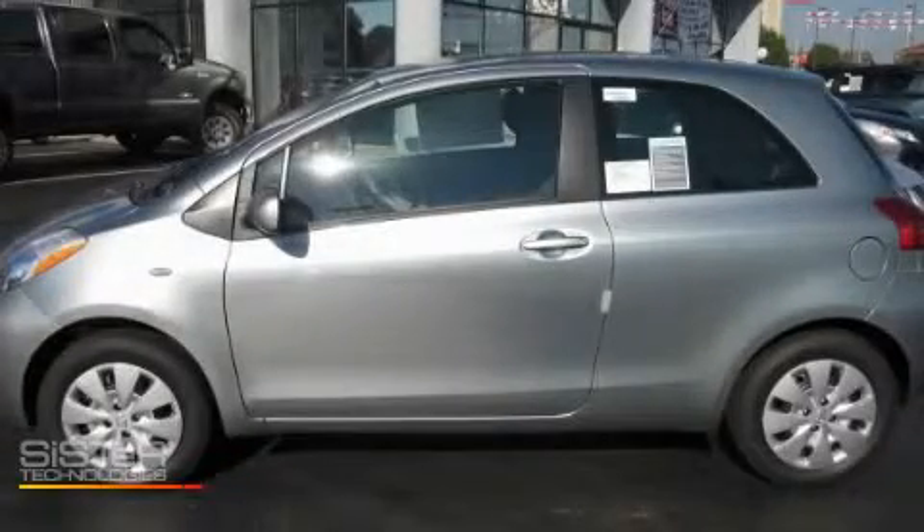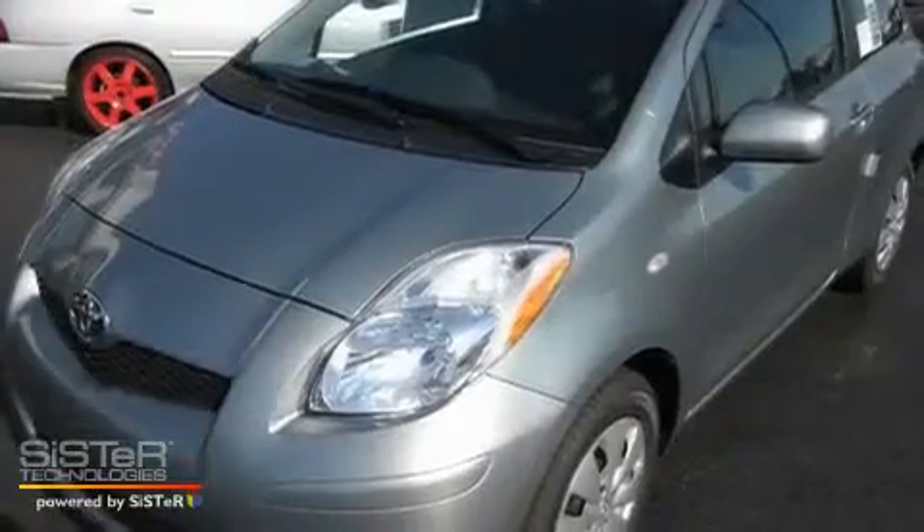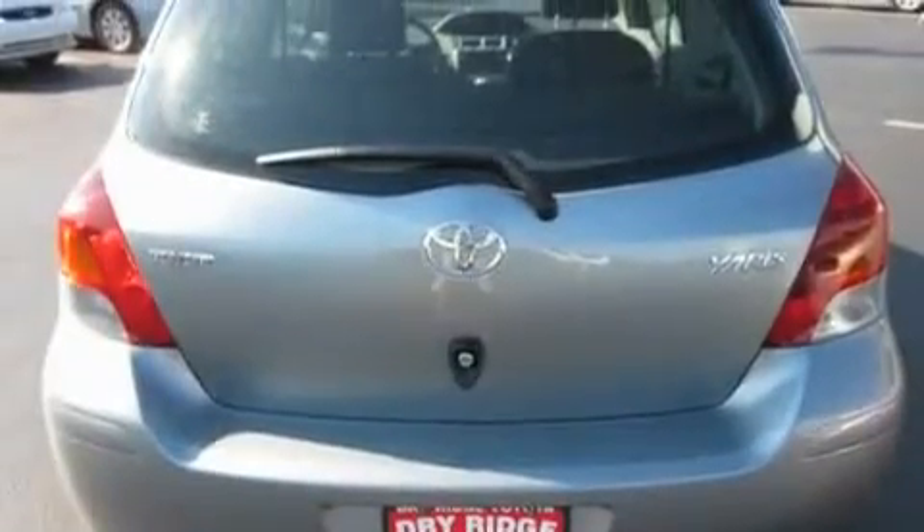This is a brand new 2010 Toyota Yaris. Go Green! It has a 1.5 liter 4 cylinder engine and an automatic transmission.